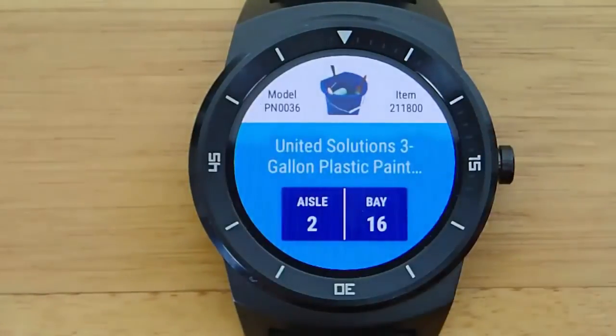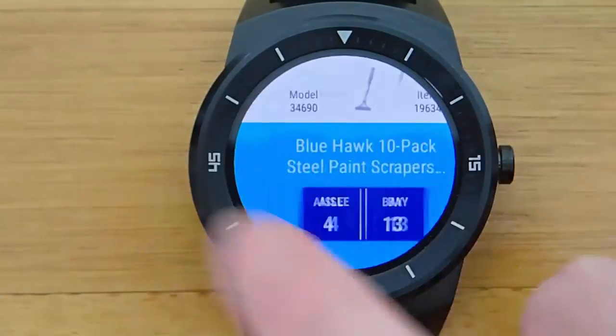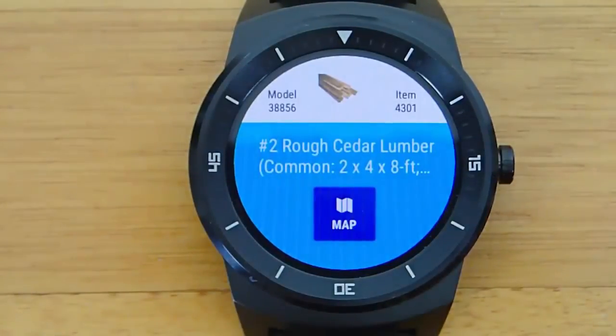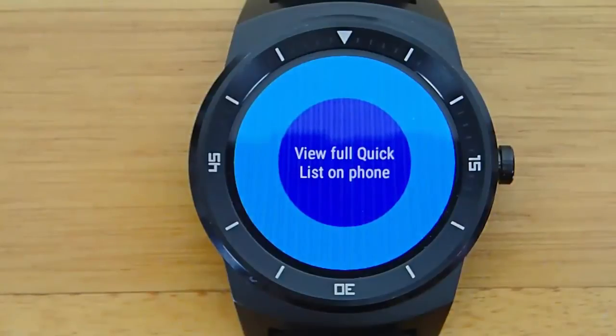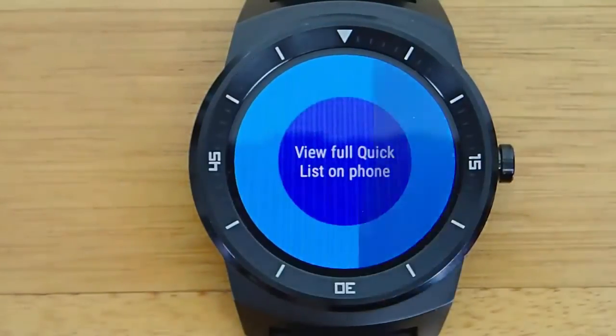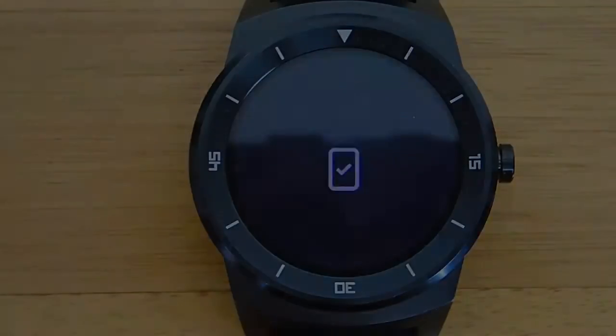All this information so that once you go into the store you are ready to find everything. It's going to make shopping so much quicker — just to be able to walk in and have a literal map of where you can pick up everything in the store. I think this is freaking cool having all this information on your wrist.